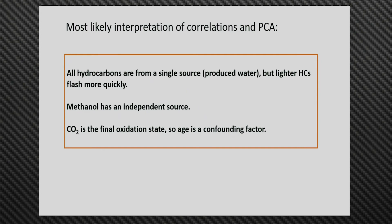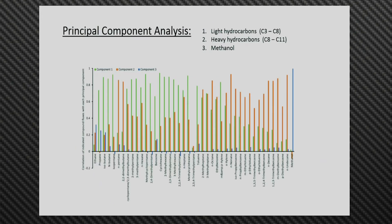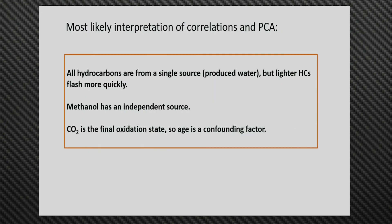The most likely interpretation is that all of the hydrocarbons are coming from a single source, but the lighter hydrocarbons flash more quickly — we see them in newer water but not in older ponds. Below about C6 to C8, the lighter compounds are evaporating more quickly because they're more volatile. Methanol, however, has an independent source. Some of you may know that methanol is used in the natural gas industry to suppress the formation of methyl hydrates — these are a solid form of methane and water that clog up the pipes — and methanol acts as an antifreeze to suppress their formation.